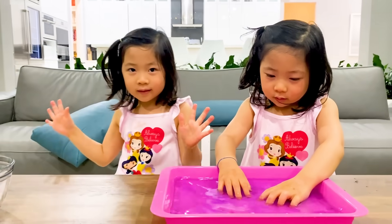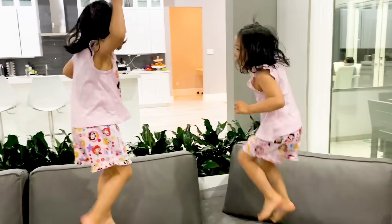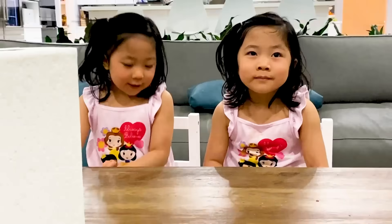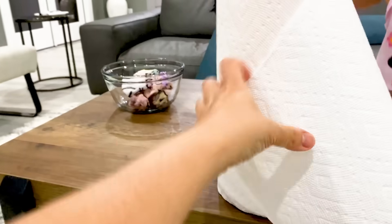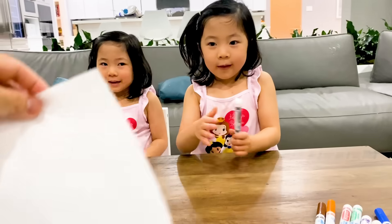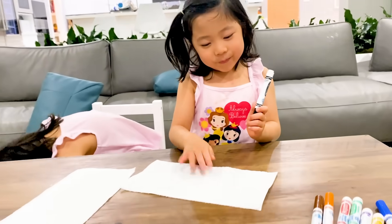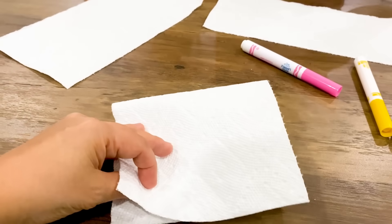Now that you guys have done it, was it fun? Yes. You guys want to make your own? Yeah. Okay, I'll be right back. You guys ready? Yeah! So all you need is a paper towel. I'm going to give each of you color markers. One for you. Thank you. And then one for you. Thank you. I'm going to draw two while you guys do it. So all you need is a sheet of paper, then you fold it in half, like this.